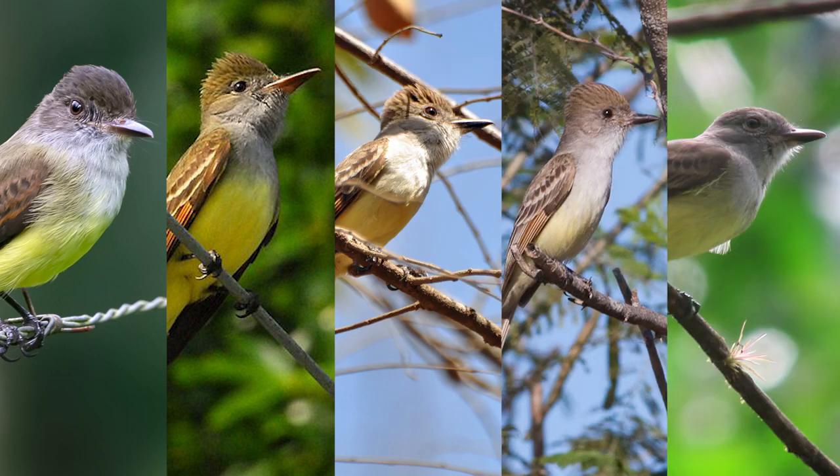Alright, I hope these flycatchers are now a little less confusing than they seemed before you watched this video. Let's summarize and look at the birds next to each other.